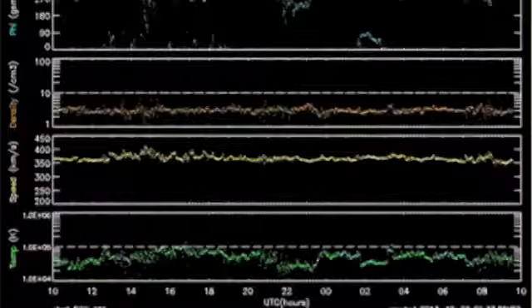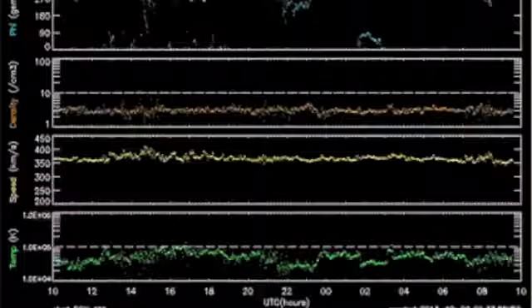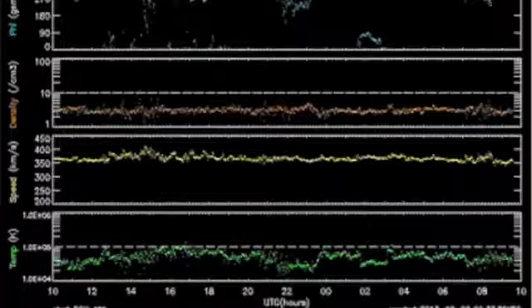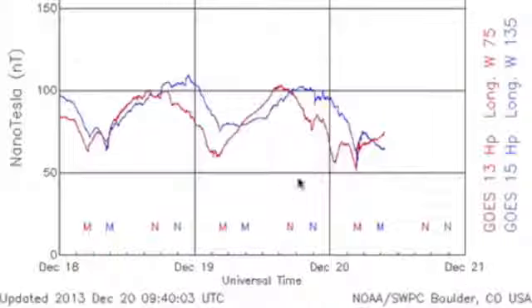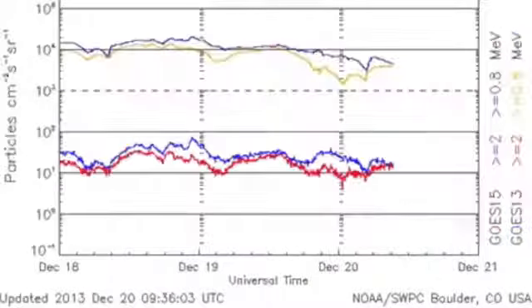Solar wind is at average speed and density, but with a couple of little density spikes visible and some southward-pointing solar wind almost causing a perturbation in the field. We are somewhat holding, with the sensitive metrics showing modesty of the space weather.